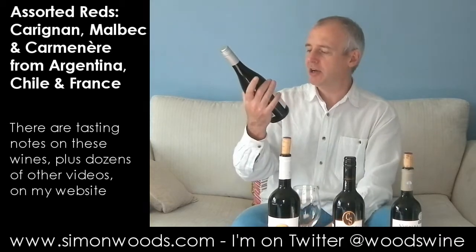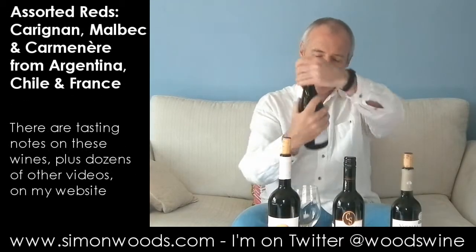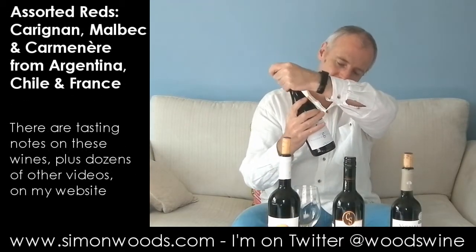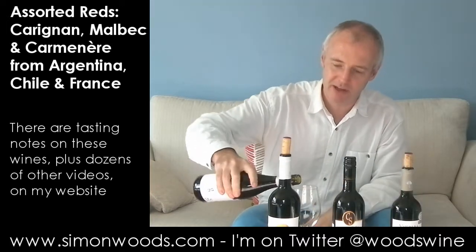First, Carignan. Alan Grignon, Carignan Vieux Vignes. The vieux vignes are 50 years old, and it's 2011, Pays d'Oc, and pretty cheap — £7.49, down to £6 a bottle if I manage to post this video in time.